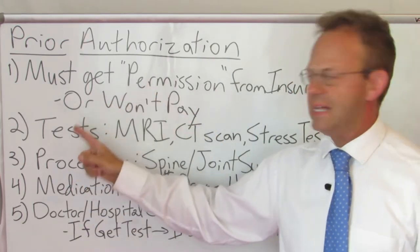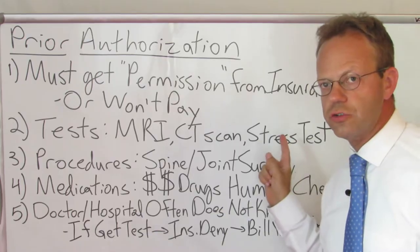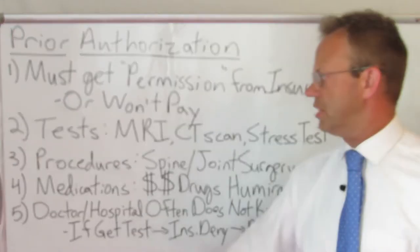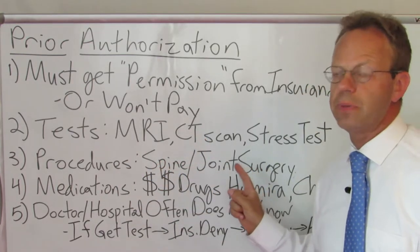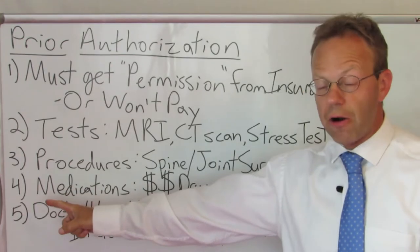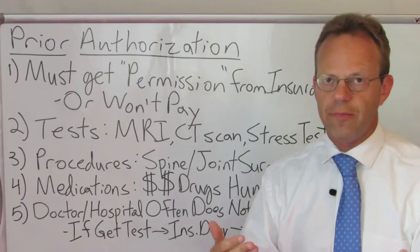So what are some example tests? Things like MRIs, CT scans, cardiac stress tests. What are some procedures? Spine surgery, joint surgeries like total knee and hip replacements. Prior authorization is also required sometimes for medications, typically for more expensive medications.